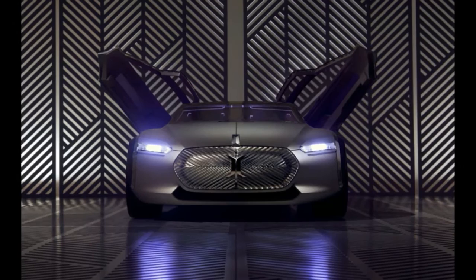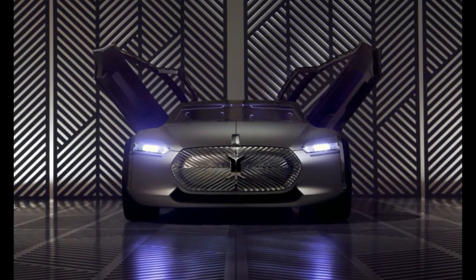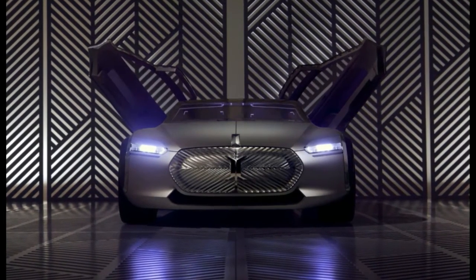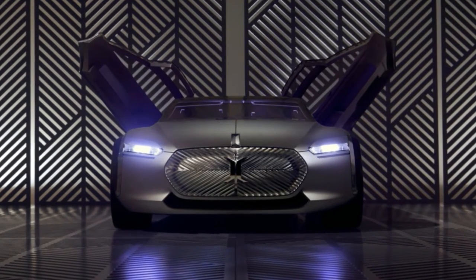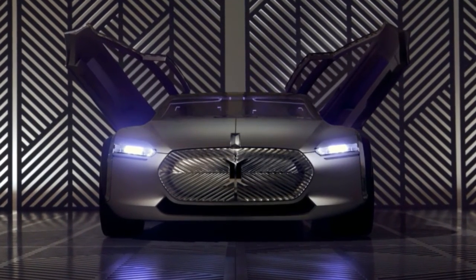Since this is a pure design exercise, there's no mention of a powertrain. If you're not in France to check out the real thing, take a look at this gorgeous coupé in the gallery above.